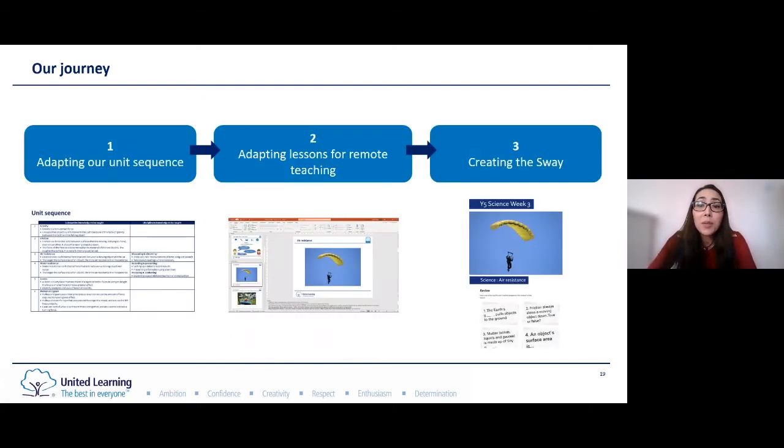Our journey can be broken down into three main stages. The first stage is adapting our unit sequence. The second is adapting lessons for remote teaching. And the final stage is creating the Sway. I'll go through each of the stages in turn.